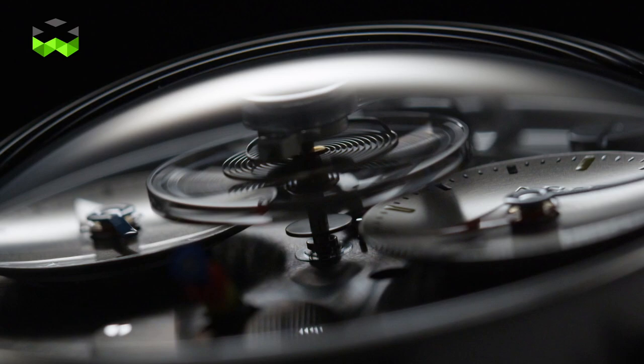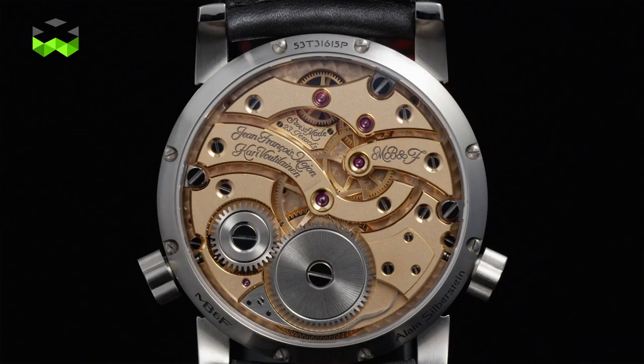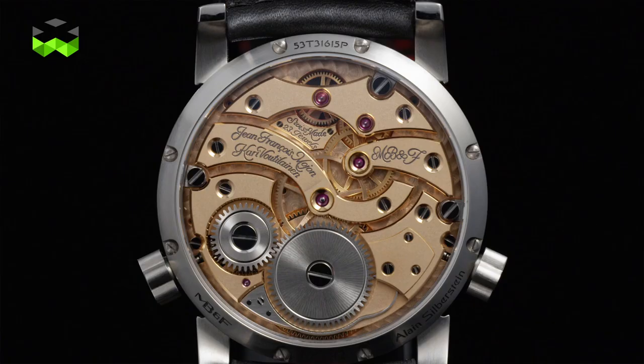To conclude, we can't put this watch in any category. It is unexpected, it is perfectly done, it is somehow futuristic and also very wearable. I have it on my wrist — it's hard, but I will have to give it back, and that will be hard.